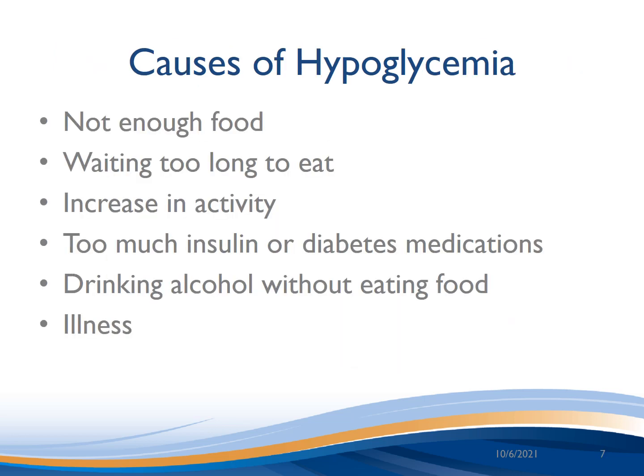The causes of hypoglycemia are not eating enough food, waiting too long to eat, a new increase in exercise or activity, too much insulin or too many diabetes pills, and drinking alcohol without eating food. This can also cause hypoglycemia up to 24 hours after drinking, so try to always have a meal or snack if drinking alcohol. Finally, sickness such as vomiting or diarrhea can also cause hypoglycemia.